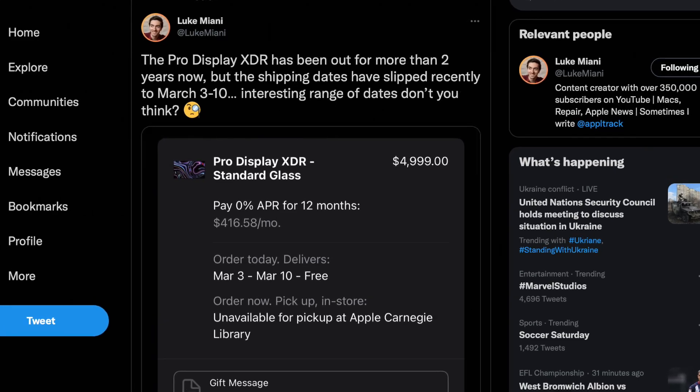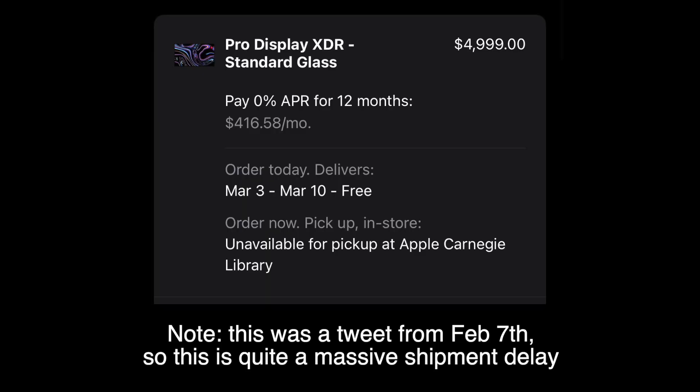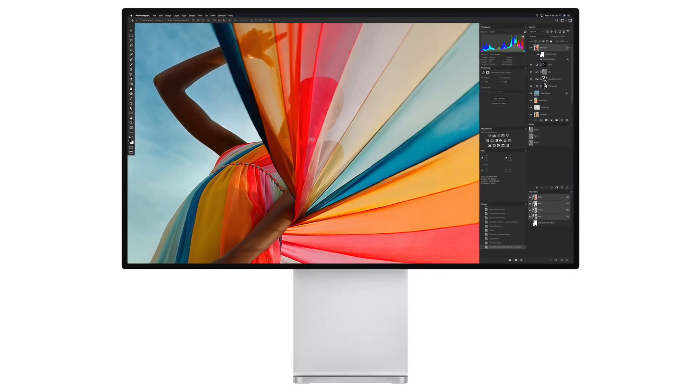YouTuber Luca Miani noticed the Pro Display was shipping between the 3rd to the 10th of March, and the delay in shipping could be due to the fact we are going to see a new version launch very, very soon.